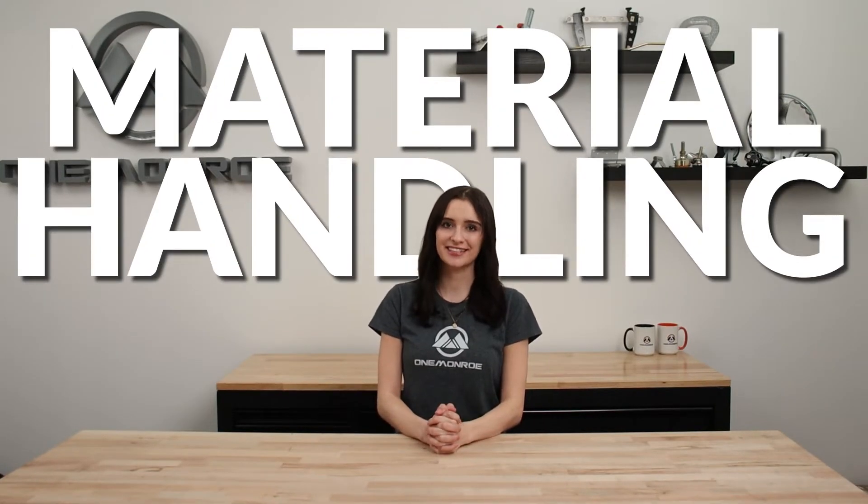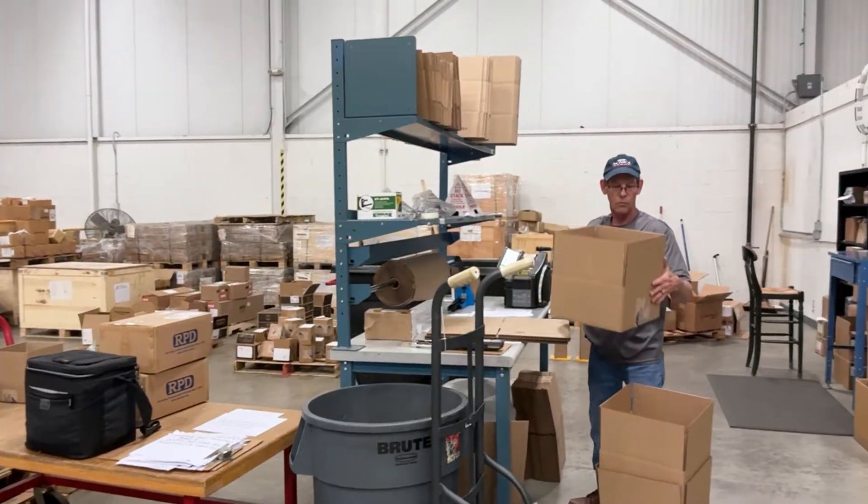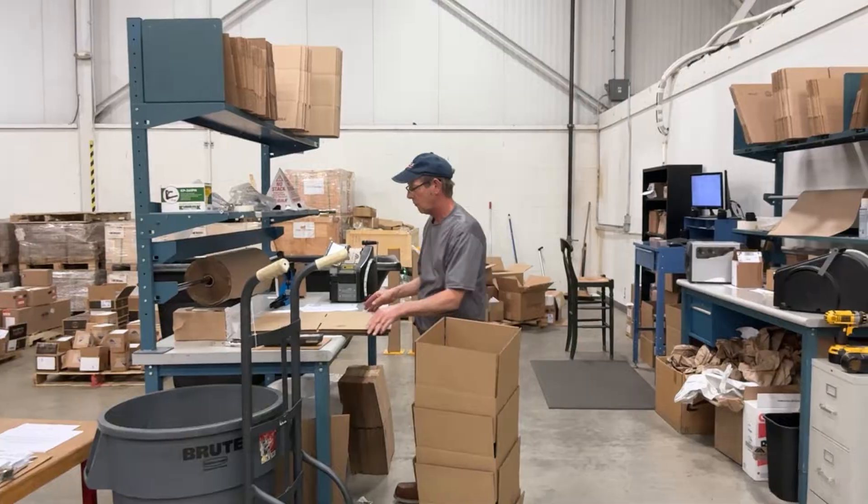Welcome back to another One Monroe Minute. Today we're going to be taking a look at various material handling applications, from pick racks to bulk material handling applications such as industrial lifting equipment and hoppers. Material handling products play a vital role in the overall daily operations of warehouses and factories.